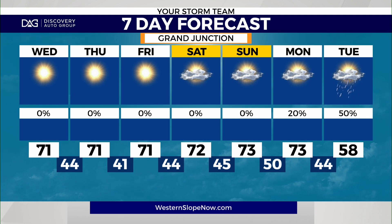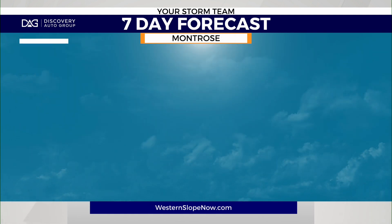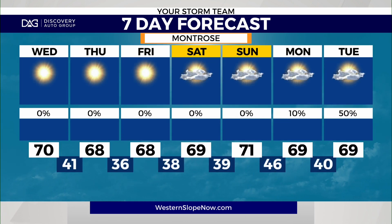Taking a look ahead at the Discovery Auto seven-day forecast: seventies on the way throughout the next few days before seeing a dip in temperature next week with chances for showers and some snow to the higher elevations. Montrose just a little bit cooler, remaining in the seventies today before sixties tomorrow, but nice temperatures throughout the rest of the week.